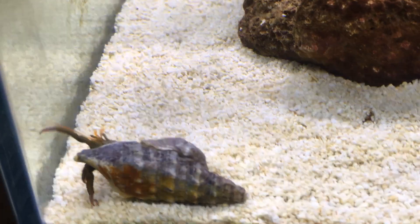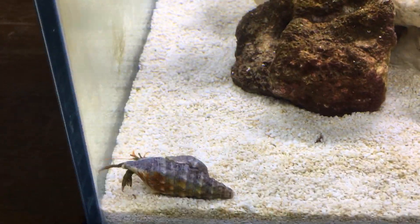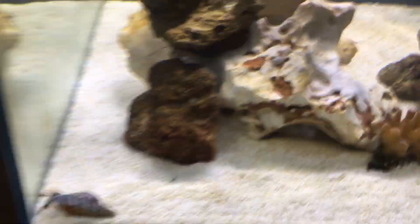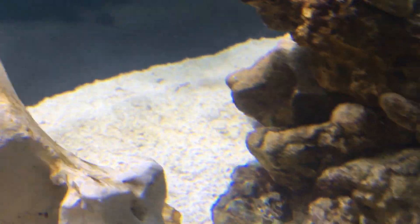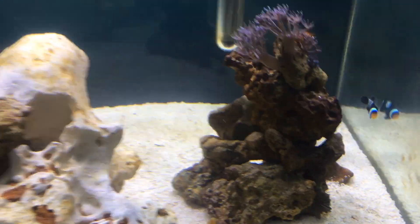I have added a cleanup crew now. I've added four of these ornamental hermit crabs just to help sift through the sand, keep the sand turned over, and clean the rocks. There's actually two of them on the other side of this rock — you can just see one there. And in the reflection there is a turbo snail, and I only added one of those.